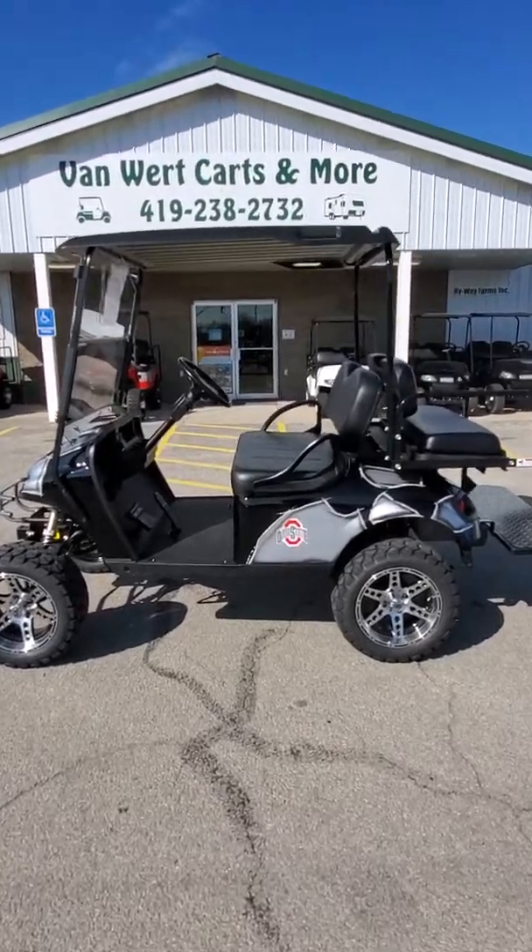Hey, get out here to 883 North Washington Street here in Van Wert. Give us a call at 419-238-2732. Ask for your test drive in this beautiful Ohio State cart. Thanks for watching — look forward to seeing y'all!